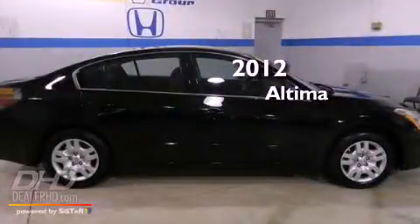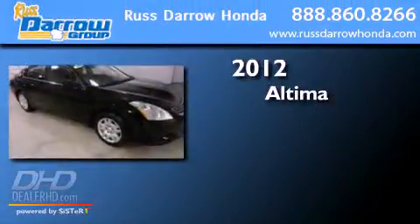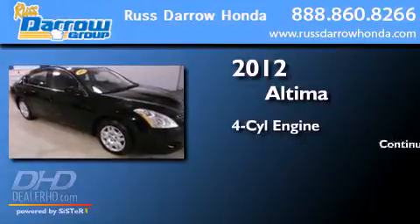This is a 2012 Nissan Altima. It has a four-cylinder engine and a continuous variable transmission.